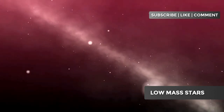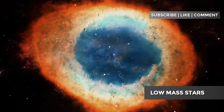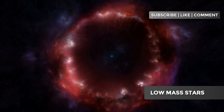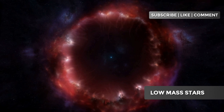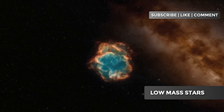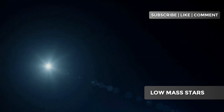The red giant phase is followed by an even more dramatic fate. The star begins to lose its outer layers, which are expelled into space, forming a beautiful planetary nebula. What remains of the core collapses into a white dwarf — an incredibly dense and hot object that slowly cools over billions of years. During the formation of the planetary nebula, the star expels its outer layers in successive pulses, creating complex and beautiful structures. The Ring Nebula (M57) and the Helix Nebula are impressive examples of this phenomenon. A white dwarf is so dense that a teaspoon of its material would weigh more than 15 tons.